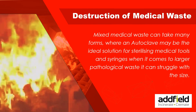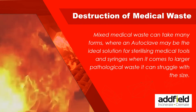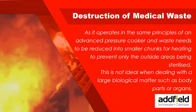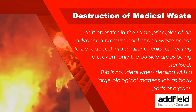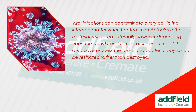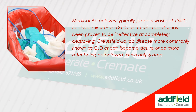Mixed medical waste can take many forms. Where an autoclave may be the ideal solution for sterilizing medical tools and syringes, when it comes to larger pathological waste it can struggle with size. Operating on the same principles as an advanced pressure cooker, waste needs to be reduced into smaller chunks to prevent only the outside areas being sterilized. This is not ideal when dealing with large biological matter such as body parts or organs. When heated in an autoclave, material is sterilized externally; however, depending upon the density, temperature, and length of the autoclave process, toxins and bacteria may simply be restricted rather than destroyed.